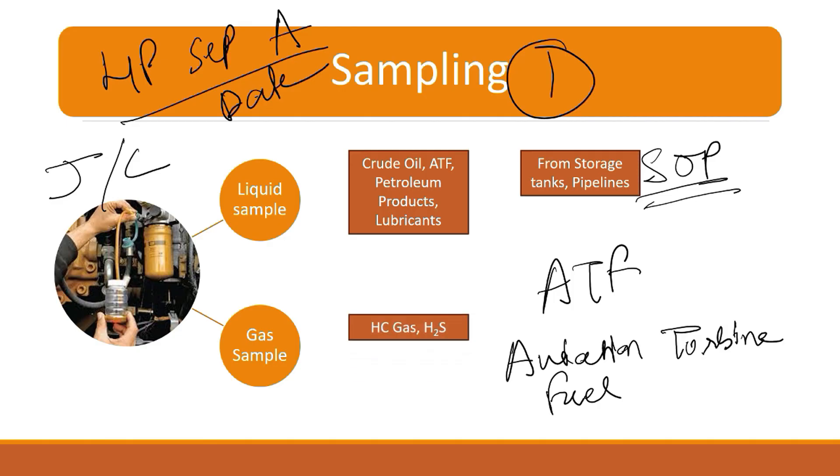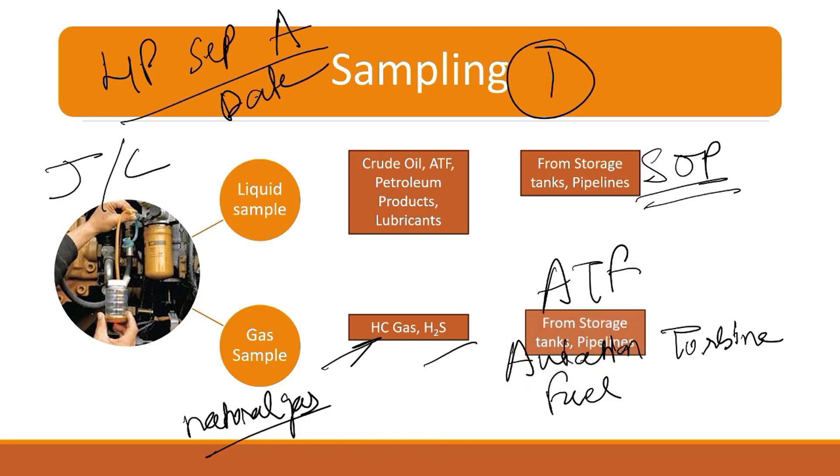The next thing is your gas sample. What kind of gas sample do you have to take? You have to take a hydrocarbon gas sample — hydrocarbon gas sample means natural gas. You are taking the crude oil sample, liquid sample, or gas sample for the analysis process. There is also H2S sampling for H2S detection and carbon dioxide detection. From the storage tanks or pipeline — when crude is flowing in a pipeline, it contains some gas — you have to test that gas, and for that, sampling is required.